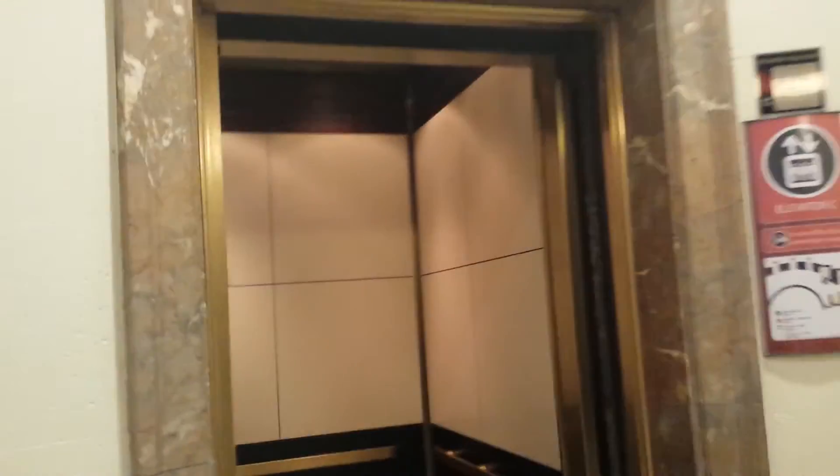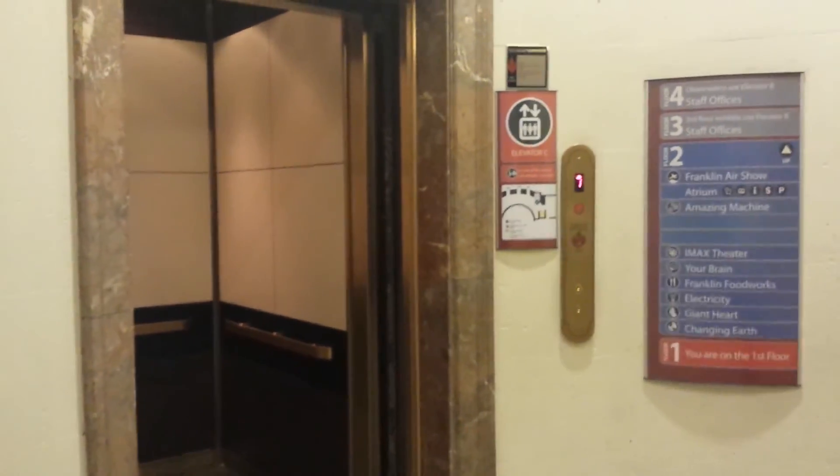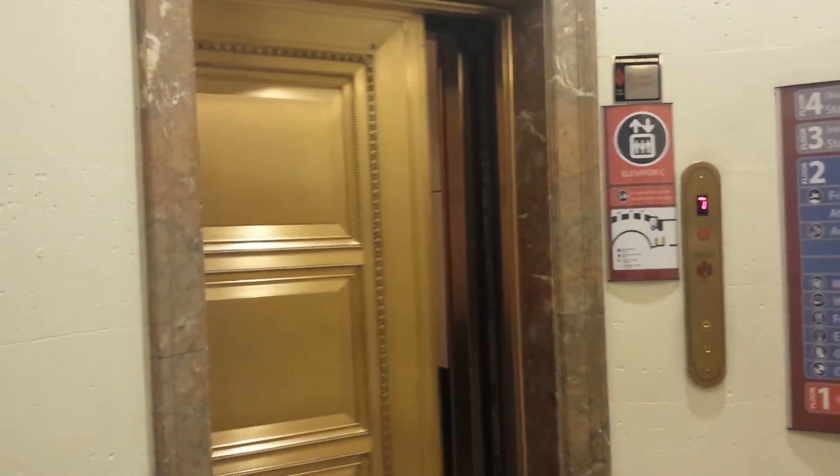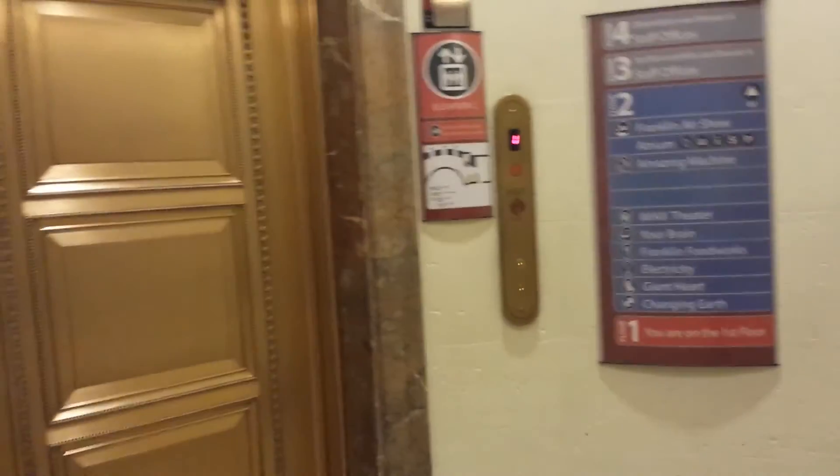Look at this elevator. We'll close up. I'm only able to get up to two on that one. There it goes. And that's it. There will be another elevator view — we'll make it up to the fourth floor in a different elevator.